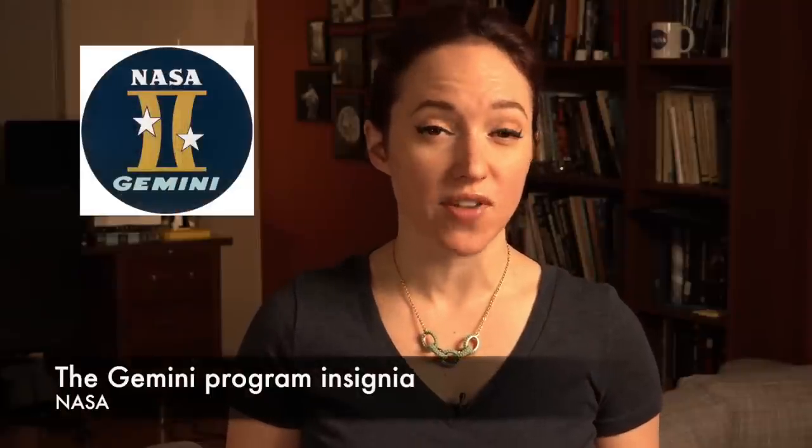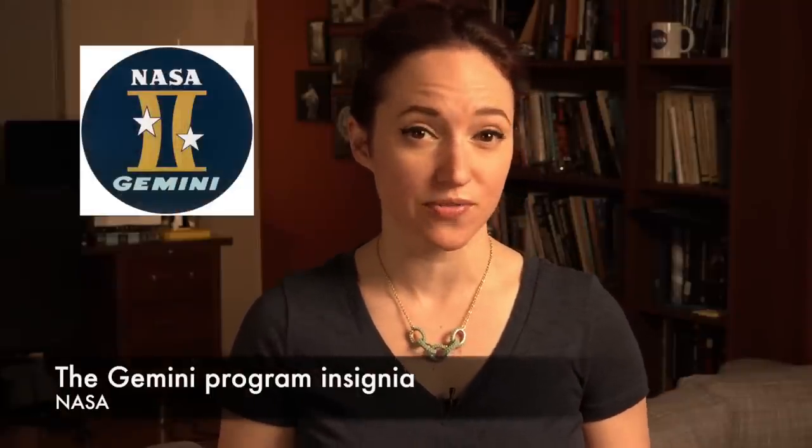The Gemini program was NASA's fastest-moving program, and my personal favorite. Ten manned missions flew in just 20 months, and every single mission advanced NASA on its path to the moon. Gemini 5 was the third manned mission of the program and NASA's first real long-duration flight.